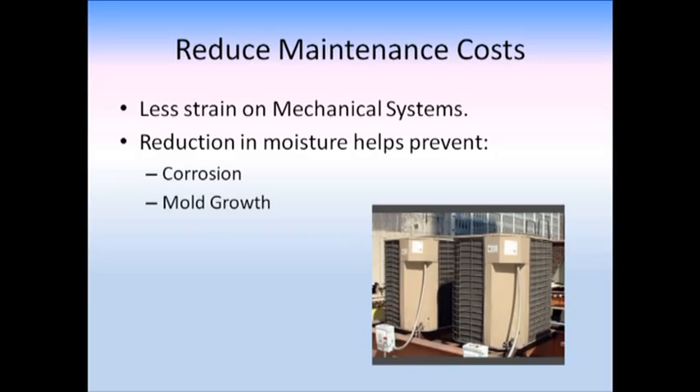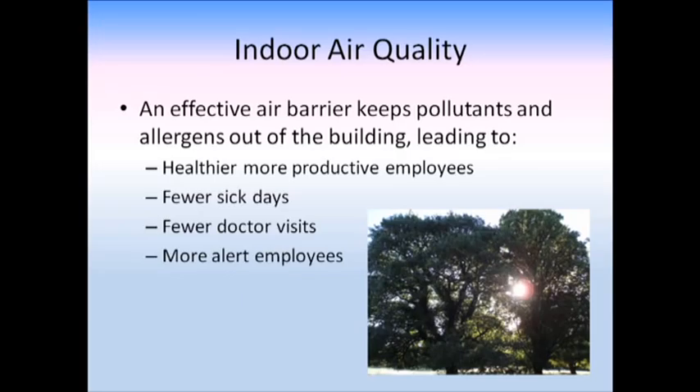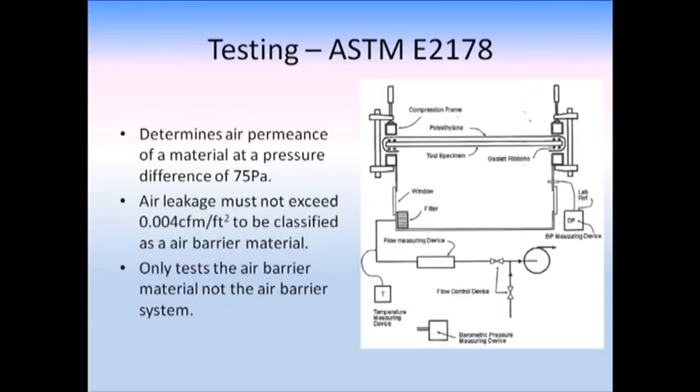Less maintenance cost: if you kept the unit the same size as designed, you'll have less strain on it, less corrosion, less mold growth because vapor is not getting into the building. An effective air barrier keeps out pollutants and allergens and can lead to healthier, more productive employees — fewer sick days, fewer doctor visits, more alert employees. Some of these air barriers have had buildings literally 50 feet from a highway like I-95 in Philadelphia or New York, and they had better indoor air quality than suburban schools, because it keeps the pollutants, mold, and mildew out.